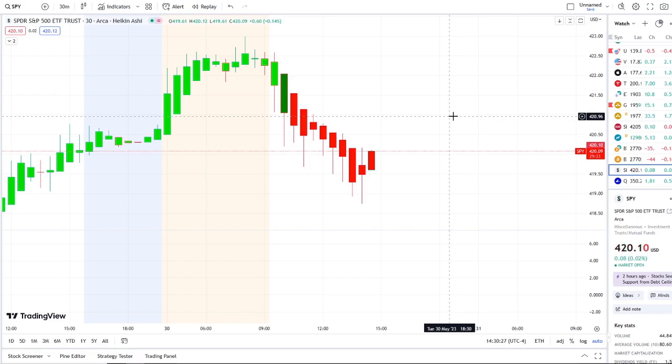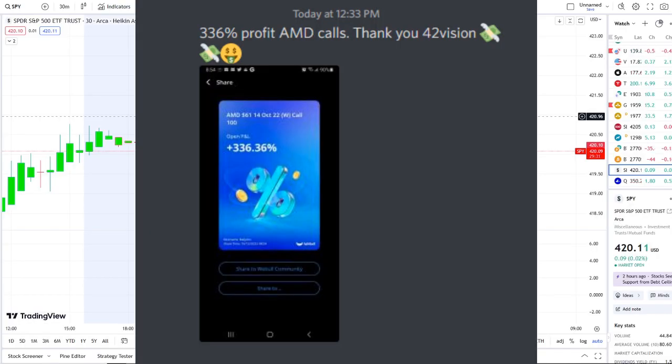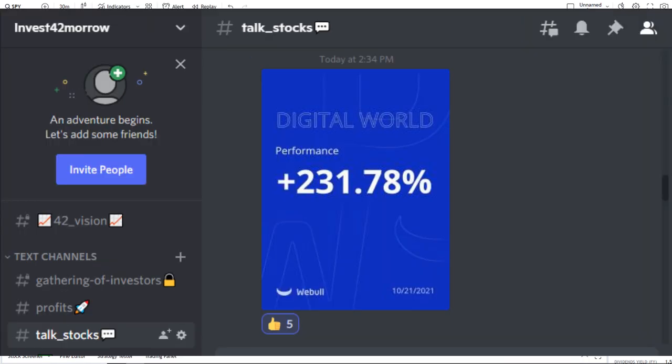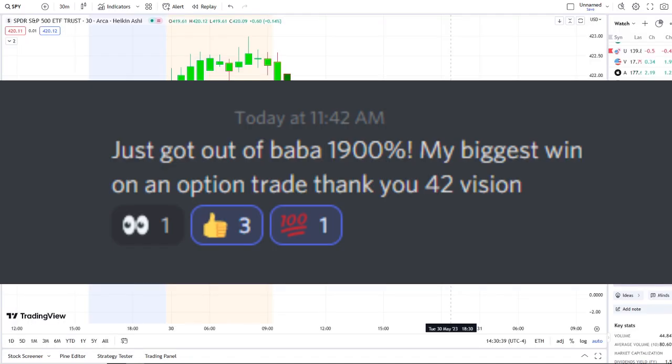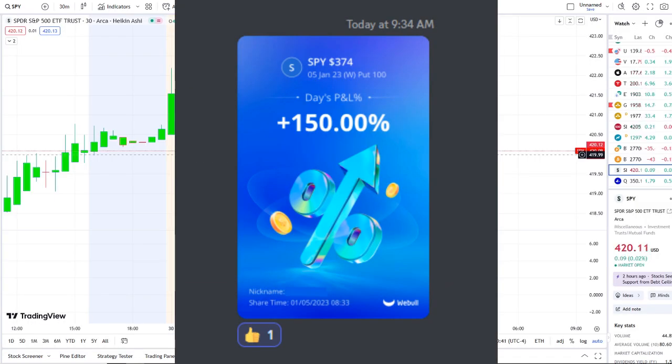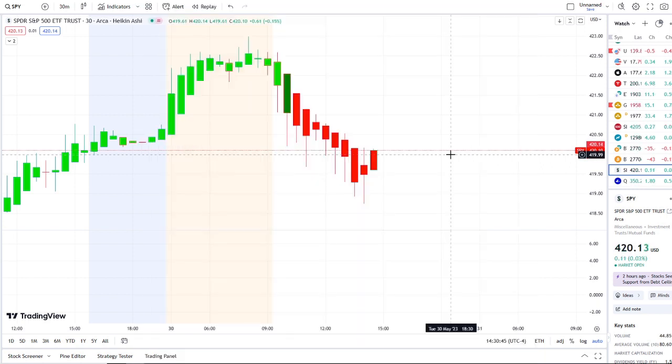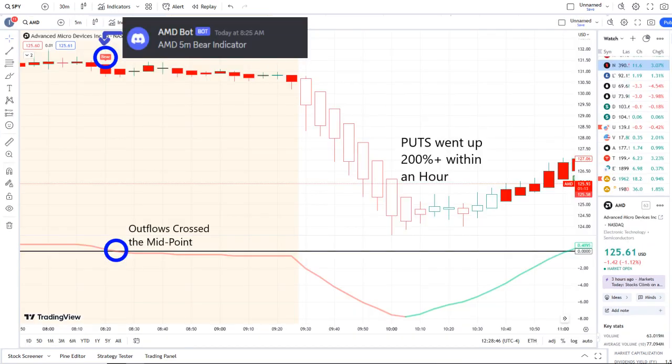The home run of the day was spectacular and beyond expectations. If you guys want to know about these stocks early on and receive this clarity and edge on the charts, you can gain access via the link in the description. The home run of the day was from our AMD bot.